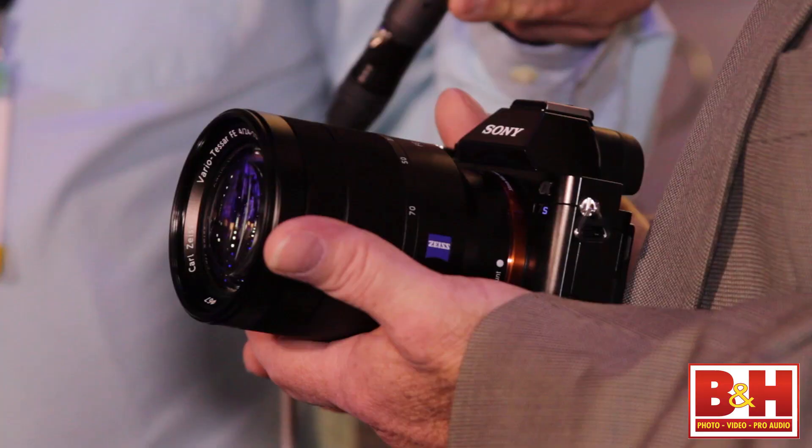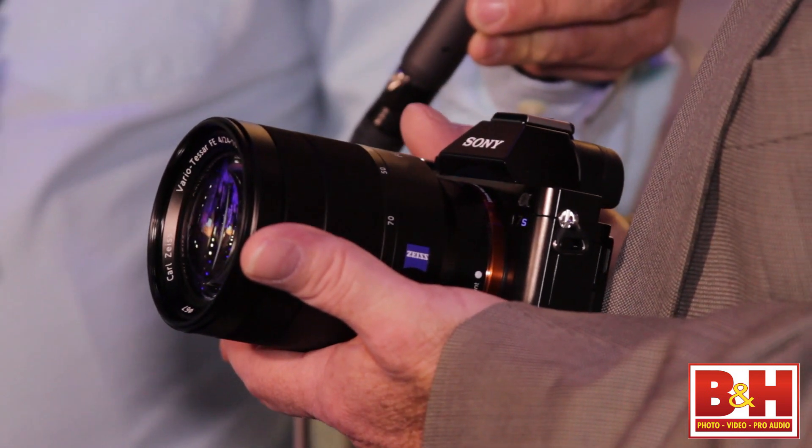It's got exceptional dynamic range because with just 12 megapixels on a full frame sensor we have very, very large photo sites that can gather tremendous amounts of light.